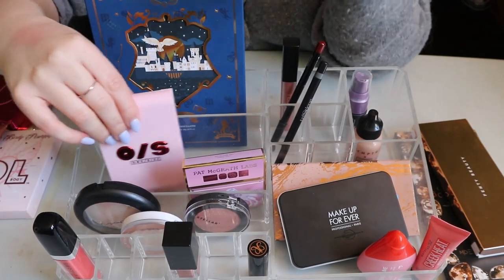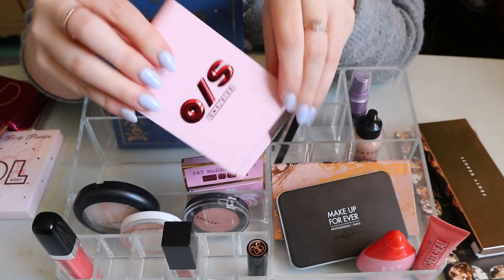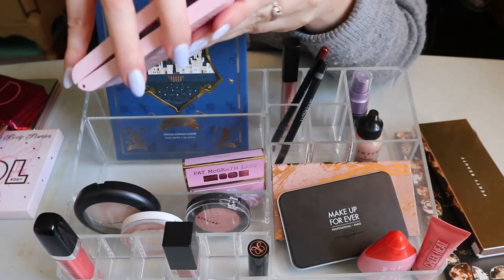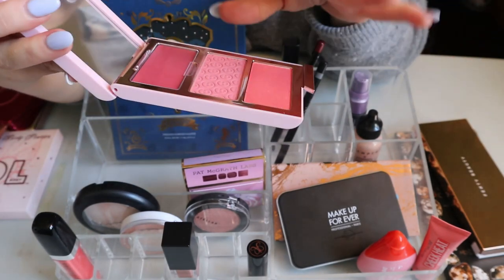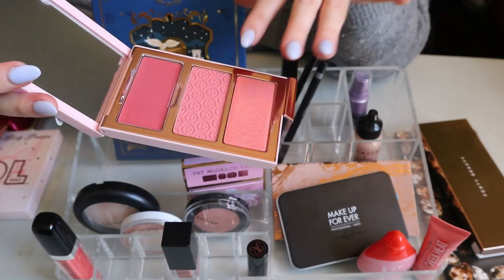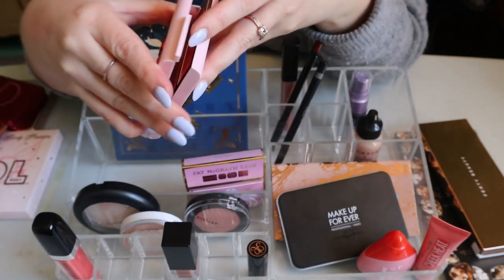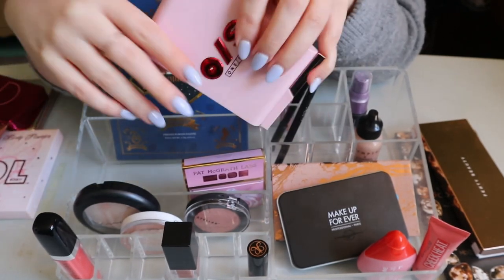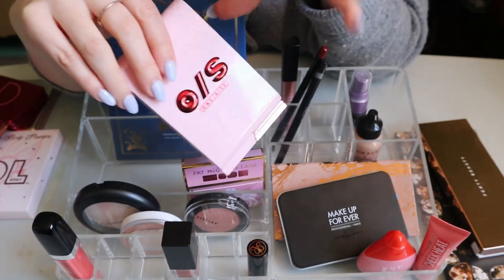The One/Size Cheek Clapper 3D Blush Trio in the shade Fat Ass — I love this. I've used all three: the cream, the powder, and the highlighter. Well, it's more like a blush topper or lighter on my skin tone, but I love it. I'm putting it away. I did get the new shade that went viral — that pinky lavender color — but I'll put this one back for now.